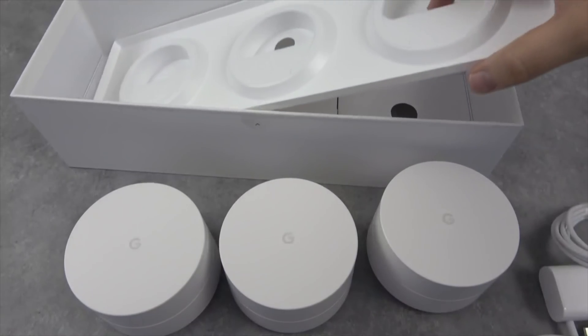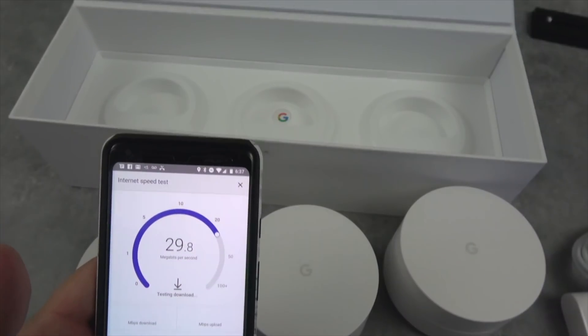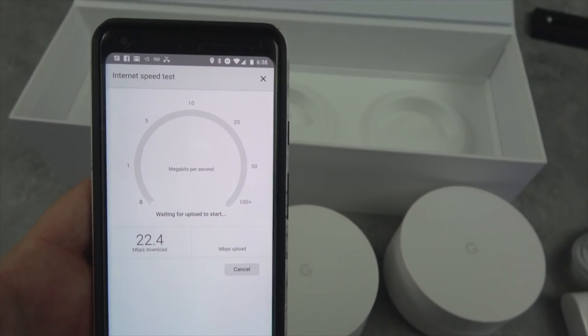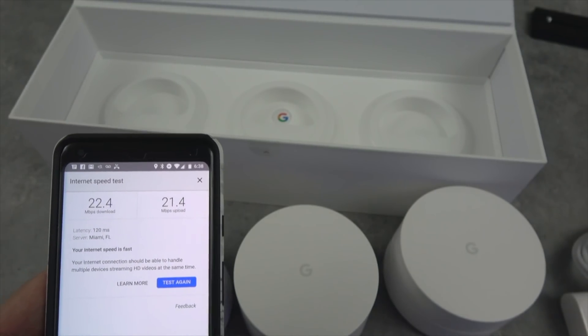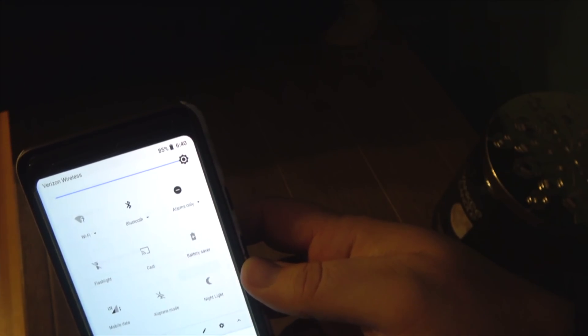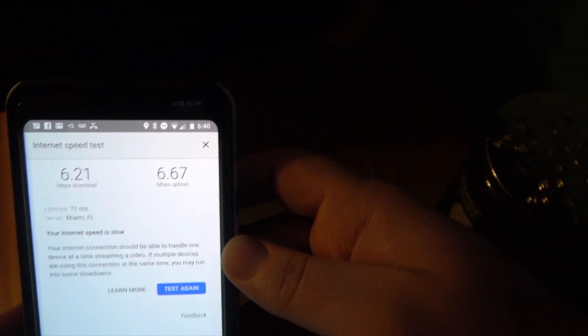We're going to go ahead and run our first speed test, staying on the same signal so the measurements are correct. Here we go — we're getting 24 down and 21 up. All right, now we've made our way back to my bedroom.